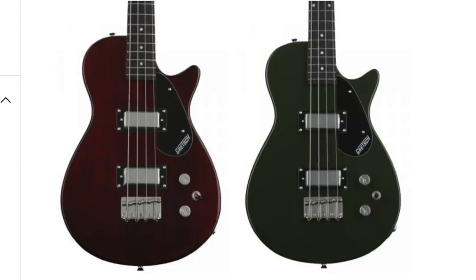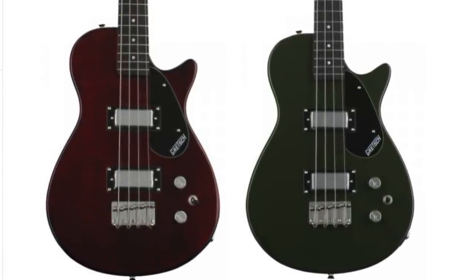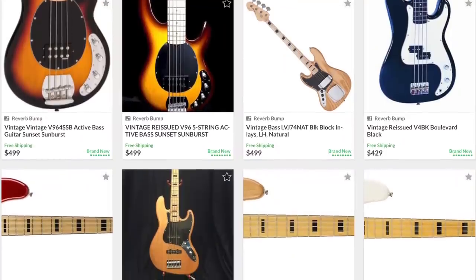Number 24 is Hofner. Hofner makes an import bass made in China — it's a really good bass if you want the Hofner beetle bass sound. Number 23 is Gretsch — another brand I really like and respect — however, variety of products was next to nothing in the bass category; they just don't offer a whole lot.